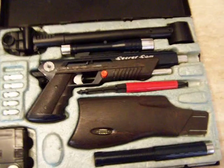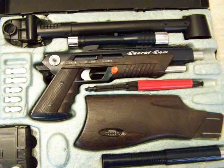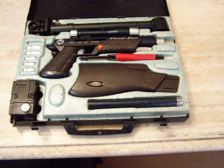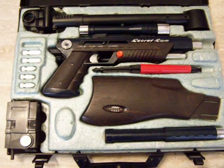Secret Sam also has the capability of firing a bullet while the case is closed. In part two of my presentation I'll actually have a demonstration of the pistol firing.